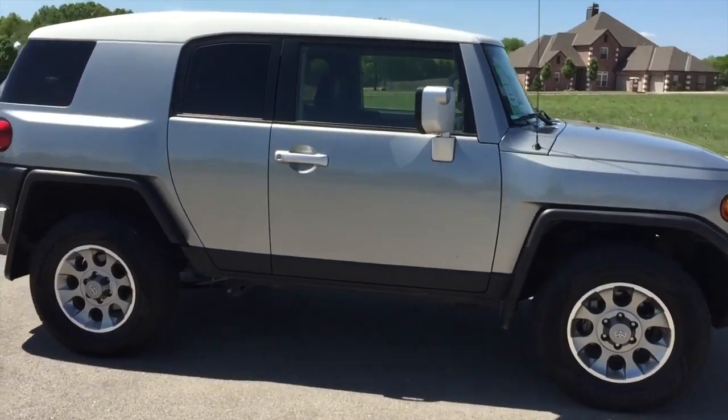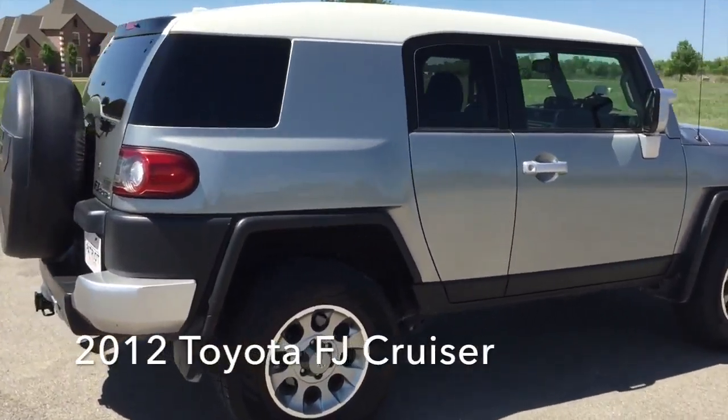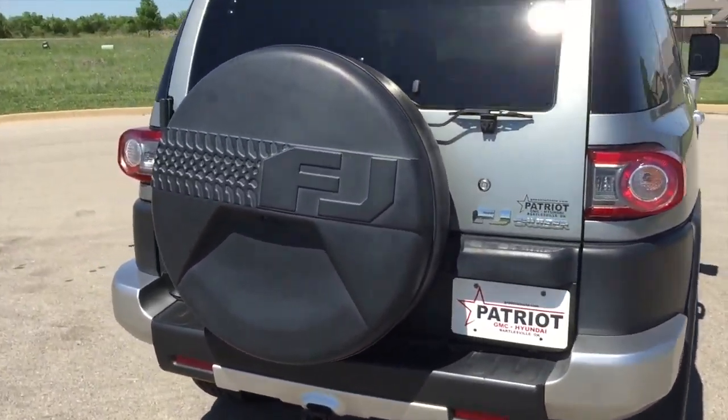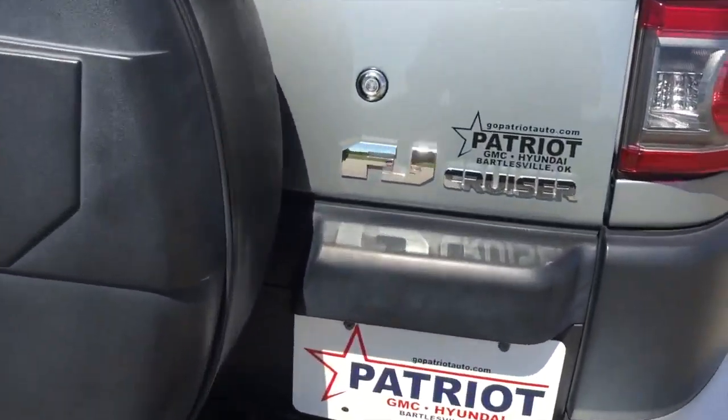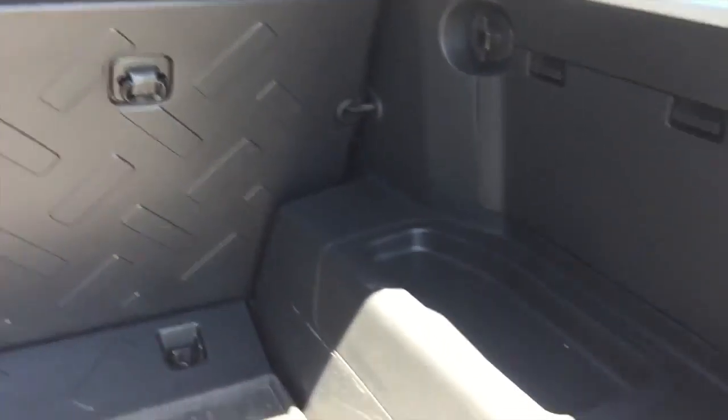Take command of the road in the 2012 Toyota FJ Cruiser. Smooth gear shifts are achieved thanks to the four-liter six-cylinder engine. For added security, Dynamic Stability Control supplements the drivetrain. Four-wheel drive allows you to go places you've only imagined.